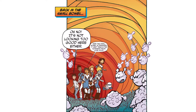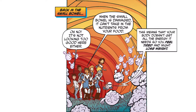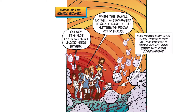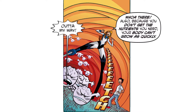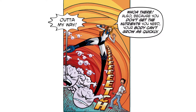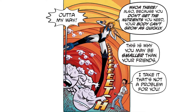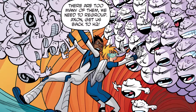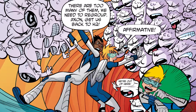It's not looking too good here either. When the small bowel is damaged, it can't take in the nutrients from your food. This means that your body doesn't get all the energy it needs, so you feel tired and might lose weight. Also, because you don't get the nutrients you need, your body can't grow as quickly. This is why you may be smaller than your friends. There are too many of them! We need to regroup. Axon, get us back to HQ!